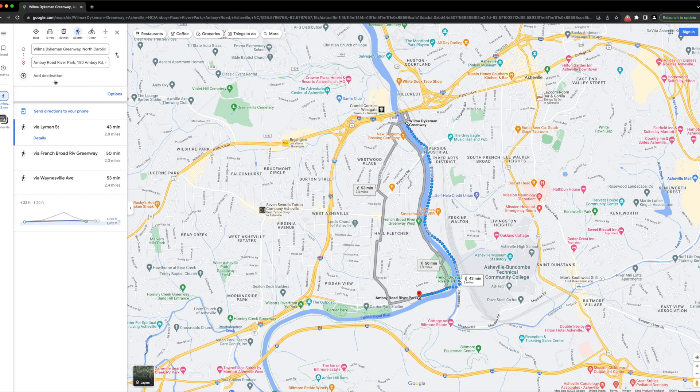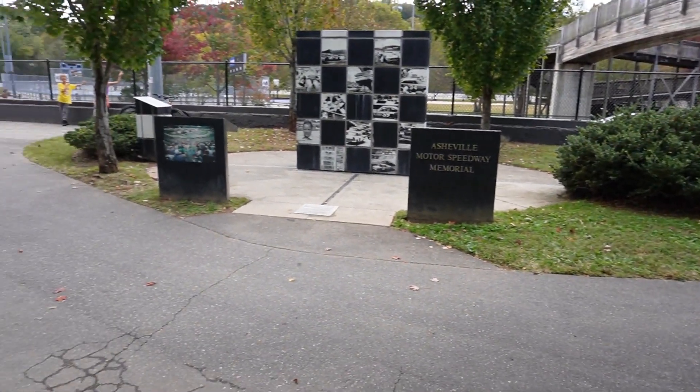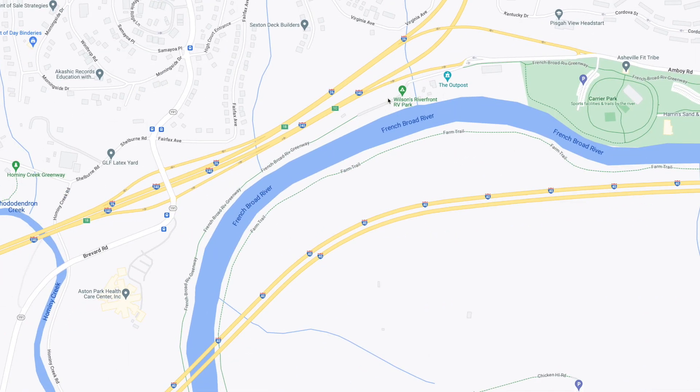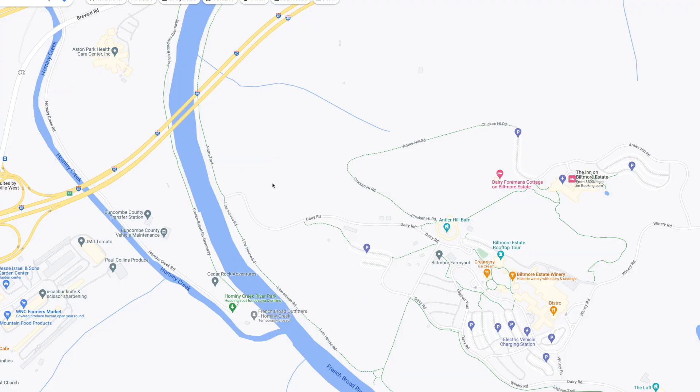From Carrier Park you can hop on the Hominy Creek Greenway, passing the Outpost where the Great Eagle Music Hall hosts shows in the summer months. There's also Asheville Adventure Company offering rafting and kayaking tours on the French Broad River, and then past that, Wilson's Riverfront RV Park. The Greenway passes right through the middle of the RV park — a great little camp spot right on the river with tent camping and RV spaces. Keep going and you'll pass under I-40, with a glimpse of the Biltmore Estate, Antler Village, and the Biltmore Estate Winery.